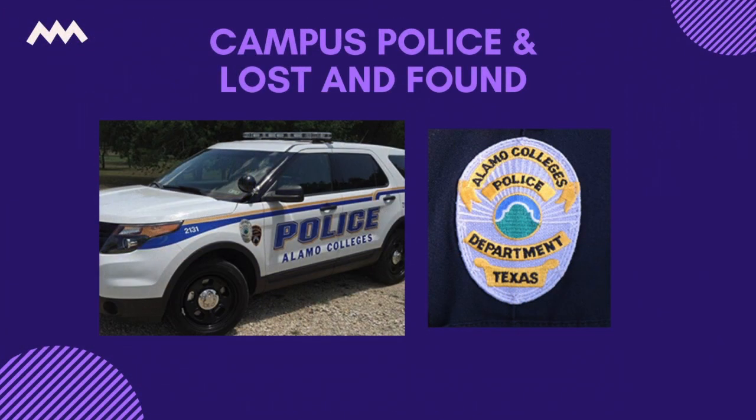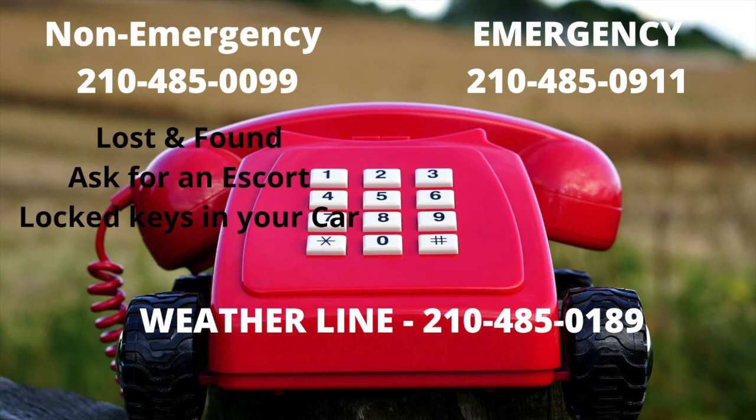At the Alamo Colleges, safety is one of our top priorities. At each campus, we have a dedicated and professional police department to ensure the security of everyone who works, studies, and visits our campus. They are located on the first floor of MLH. We are provided two lines in case you may need assistance: the emergency line, which is 210-485-0911, and the non-emergency line, which is 210-485-0099. These lines should become programmed into your phone, as you never know when you might need to contact them. This may include asking for an escort should you ever feel unsafe walking to your vehicle after class in the evening, if you accidentally lock yourself out of your car, or if you need to report any suspicious activity on campus.